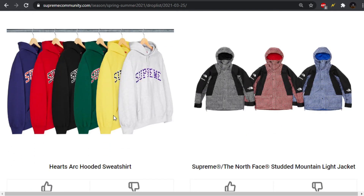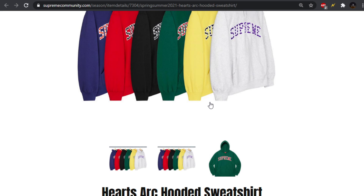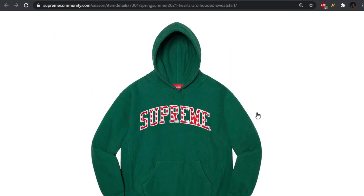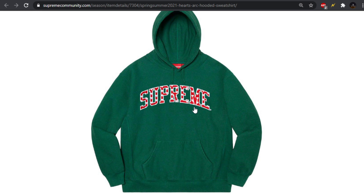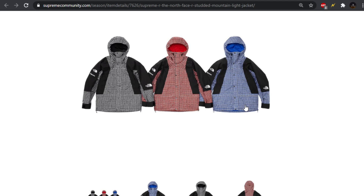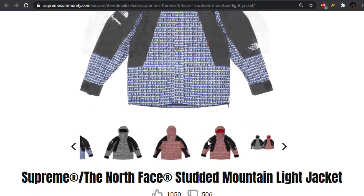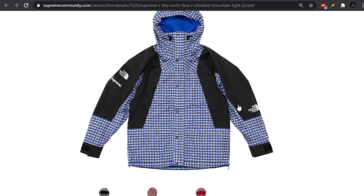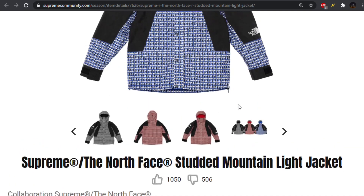Moving forward, we have the Hearts Arc Hooded Sweatshirt, which I don't think is a bad design, but I definitely wouldn't pay Supreme prices for it. You just have this Arc Supreme spell out, and then on the inside you have the fill of the hearts. Not bad. We also have the Studded Mountain Light Jacket. I've always liked this jacket silhouette as opposed to the Nupsy. I've just been more of a fan of the Mountain Parkas.